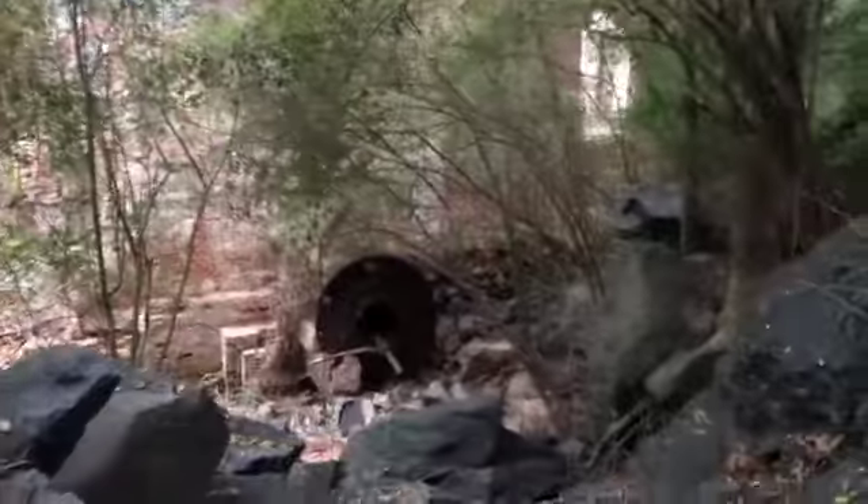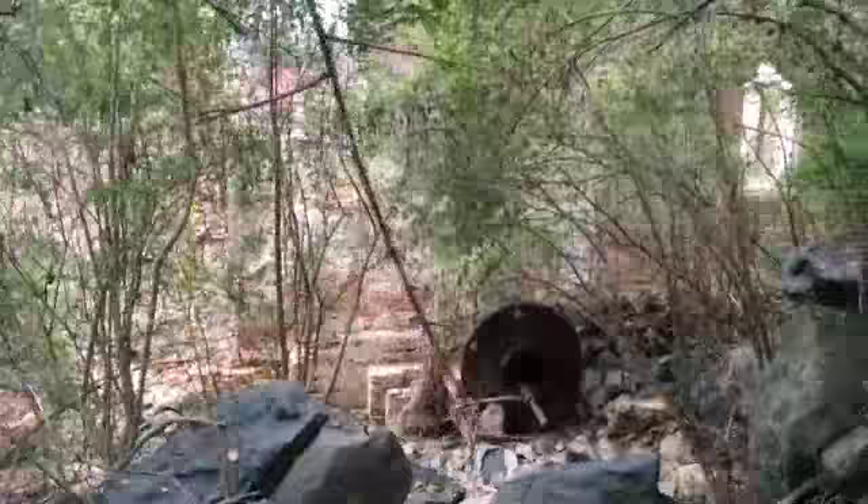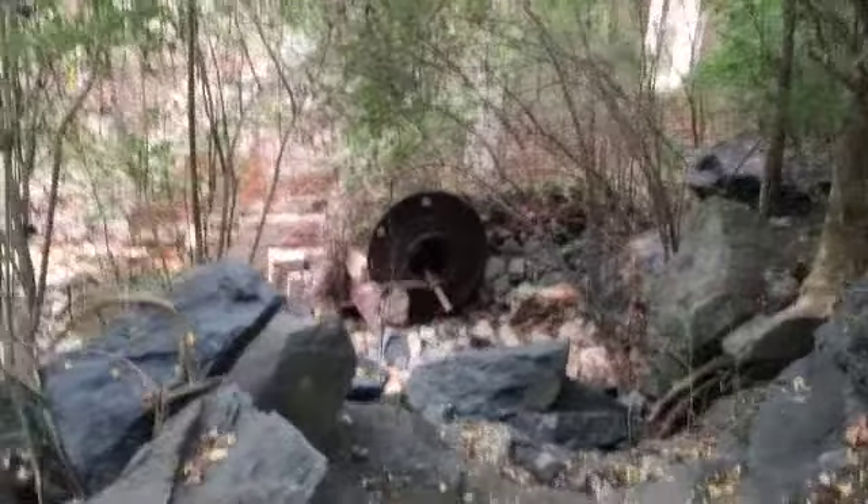Apparently this was some type of control gate here where this dam was, that fed water into the inlet down there at the mill. See that inlet pipe? That's the mill right there.